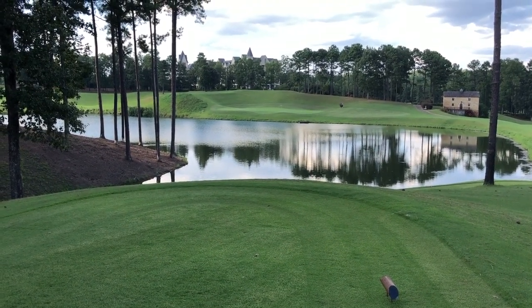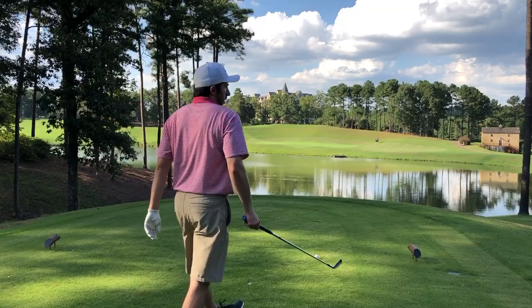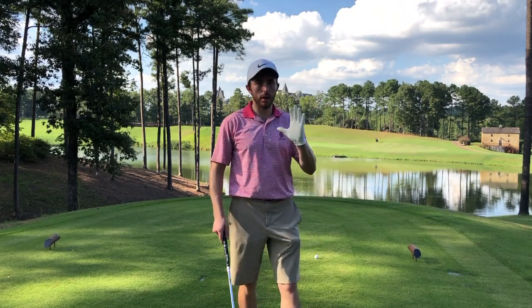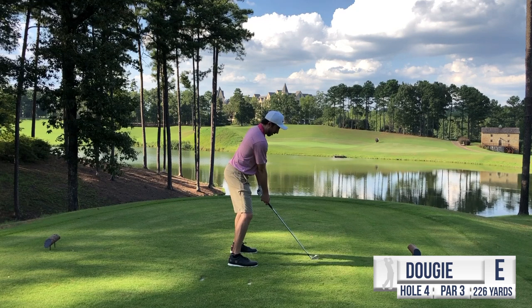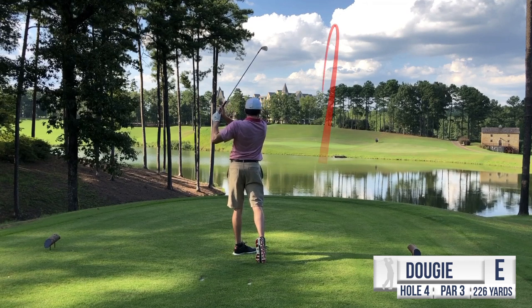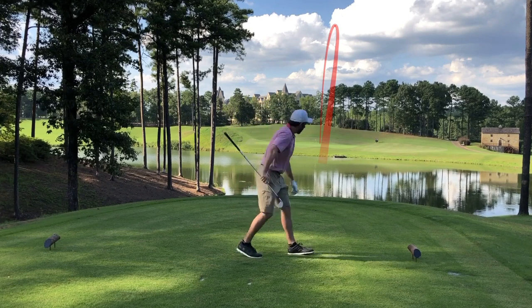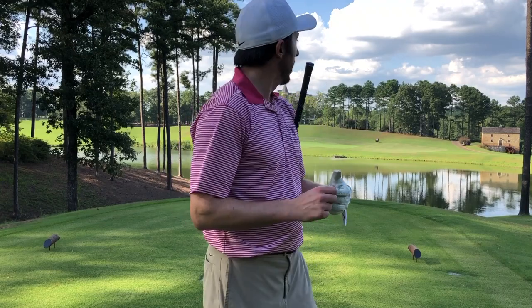It's all carry, false front, you've got to get it over the water. Your miss is long or right. We've selected a four iron — probably need to carry it 215 to 220 to be safe. Feeling pretty good, even par through three holes, trying to continue that. The good golf continues — that is another green in regulation. Hit that beautifully, tad bit of a draw coming back to the pin. We're on the green with a decent look at birdie. Pretty stoked about that four iron — just hit it so pure.